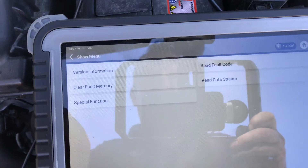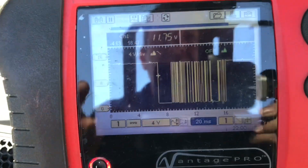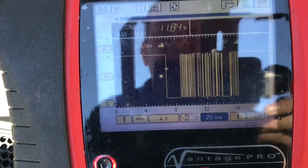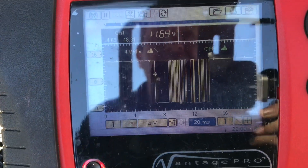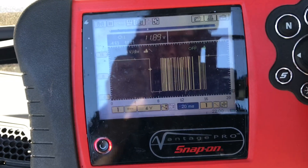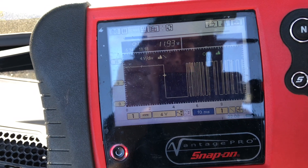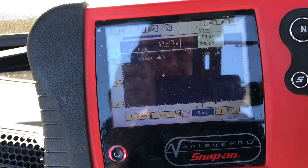We've got a LIN bus signal there, but I can't really tell the difference between slave and master. There may be no difference. That's in a 20-millisecond time frame — let's go to 10, let's go to 5.